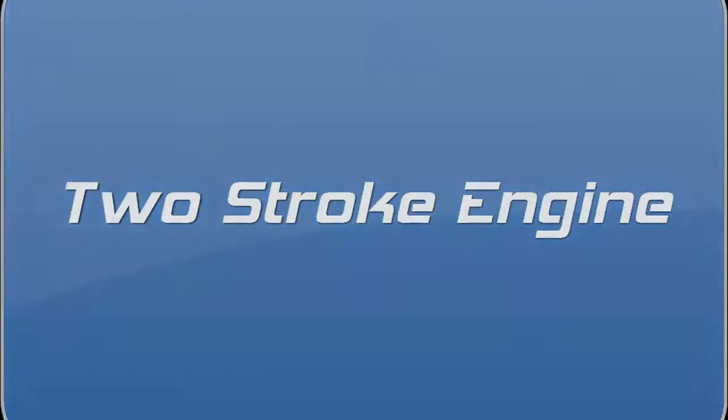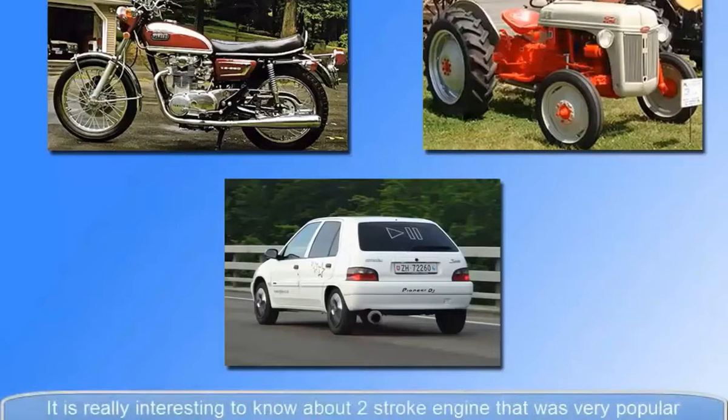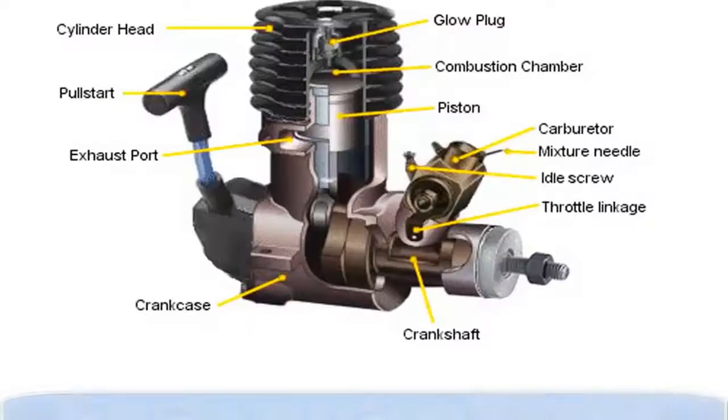The two-stroke engine was very popular throughout the 20th century in motorcycles, cars, a few tractors, and many ships. Part of their appeal was due to their simple design, low cost, and often high power-to-weight ratio.